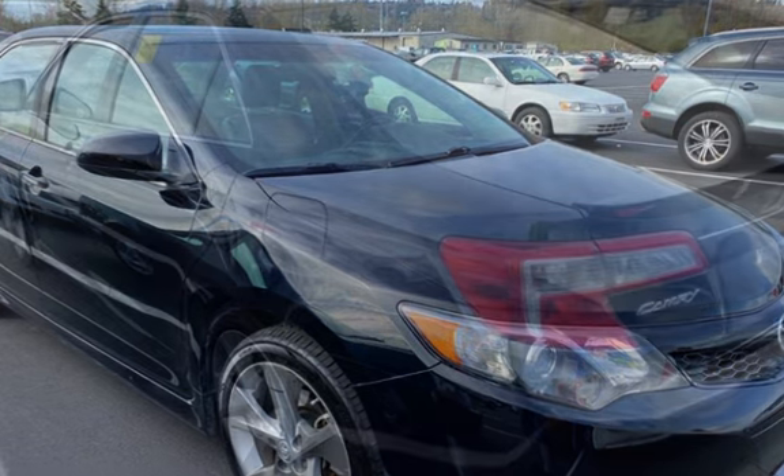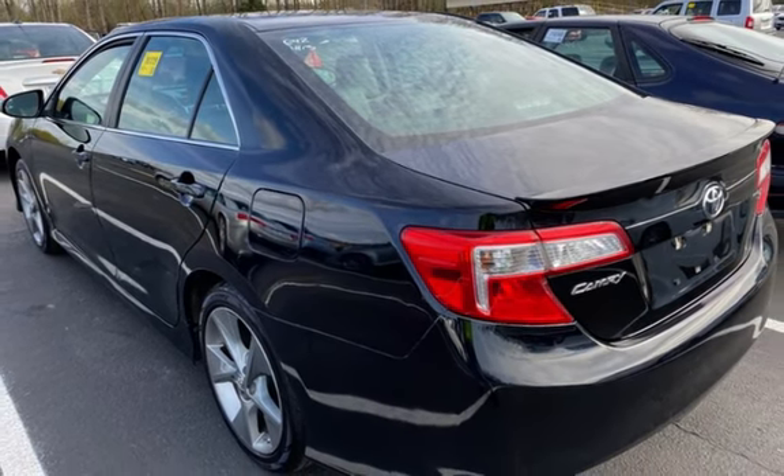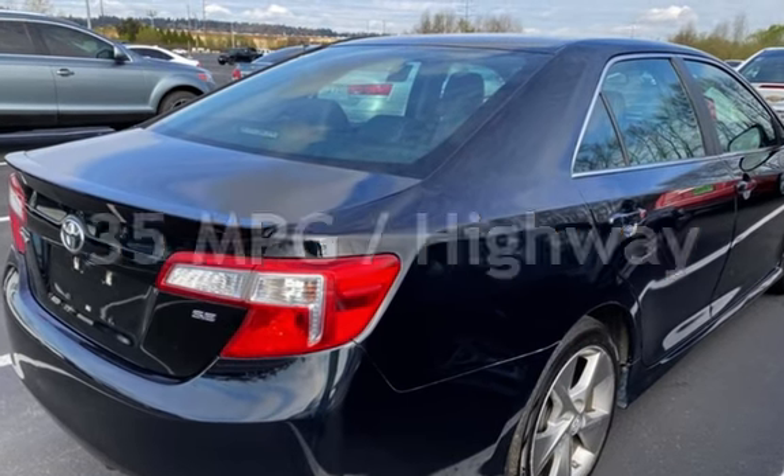This Toyota has less than 113,000 miles on the odometer. Estimated fuel economy for this vehicle is 25 miles per gallon in the city, and 35 miles per gallon on the highway.